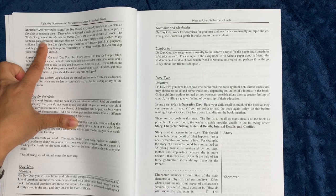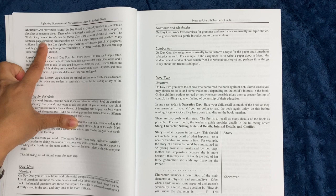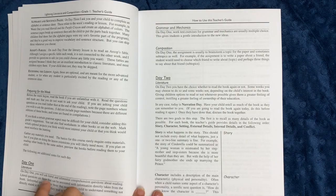There are also alphabet and sentence sheets. On day four, the literary lesson is always to read an Aesop's fable, and that just continues throughout the year.